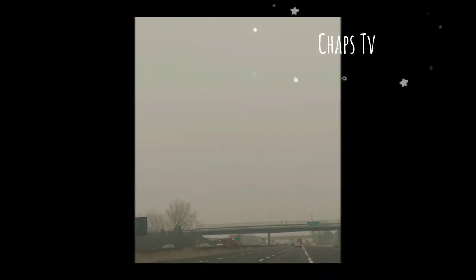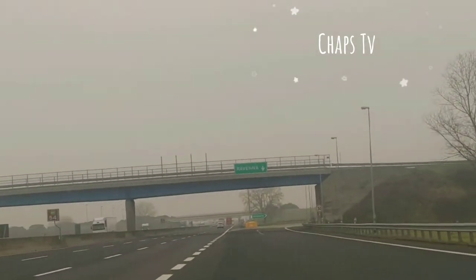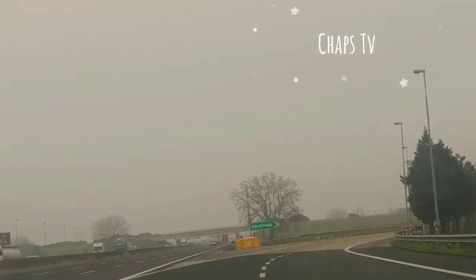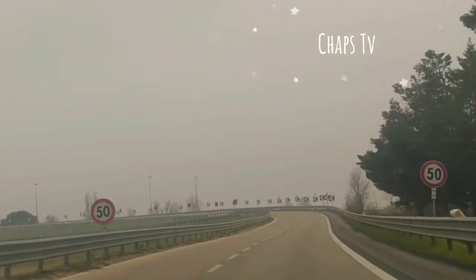Hello guys, welcome back to my channel. Today we're going again on another tour in one of the most beautiful spots overlooking the Adriatic Sea. Cervia — Cervia is also called the town of salt. Come and join me.